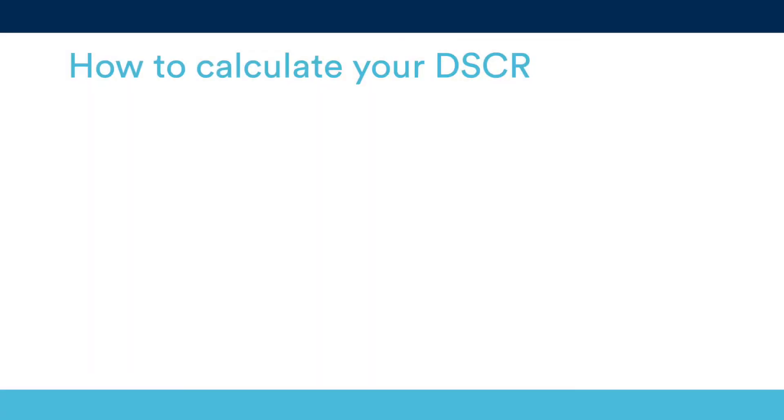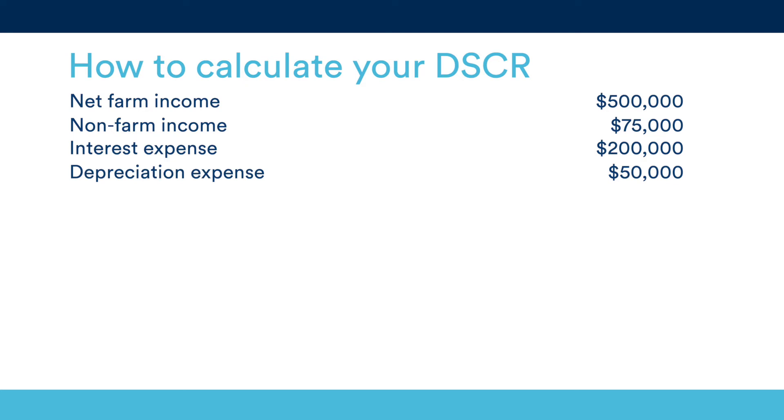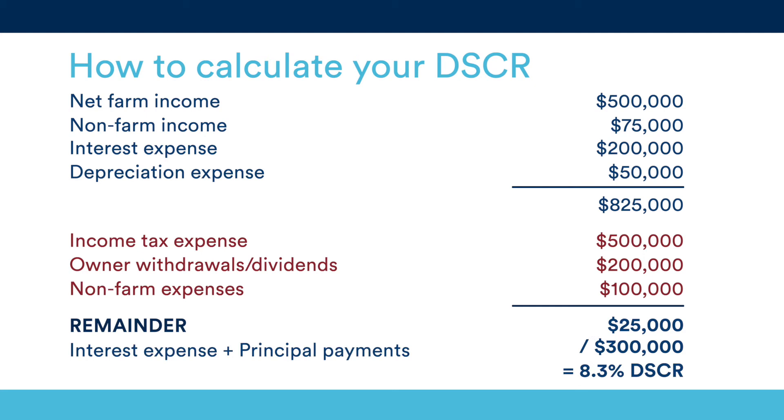Calculating your debt service coverage ratio is relatively simple. Start by adding your net farm income, non-farm income, and term interest expense plus your depreciation expense. Then subtract your income tax expense, owner's withdrawal or dividends, and non-farm expenses. From the remainder, divide by the sum of your term interest expense plus your term principal payments. The number left over is your debt service coverage ratio.